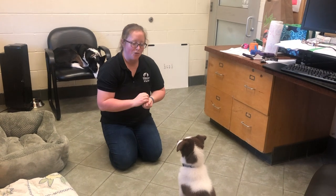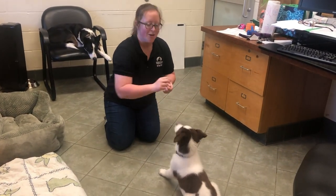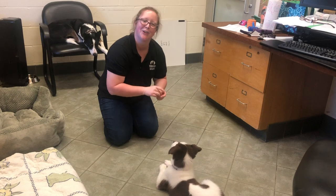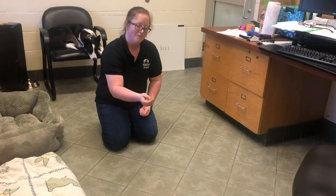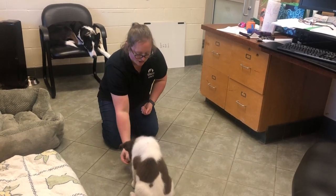In this video we're going to teach little Bandit how to down. He has never formally learned this behavior, but he is super inclined to offer it. I'm going to show you how we lure this to help encourage our puppies to learn to lay down on cue. Start with a sit, and then bring the treat down to the ground.